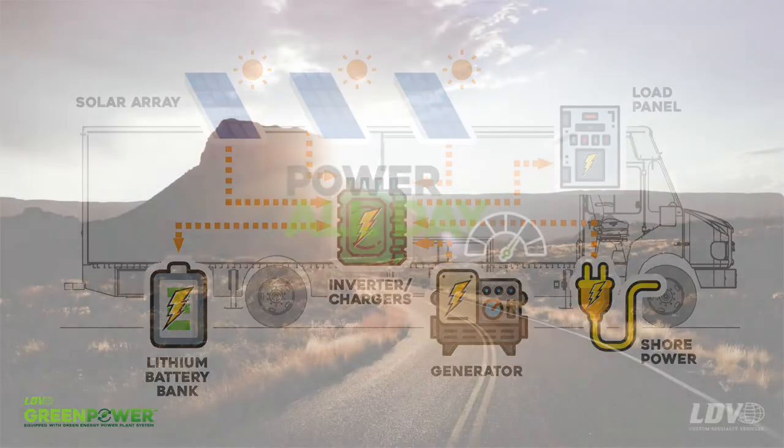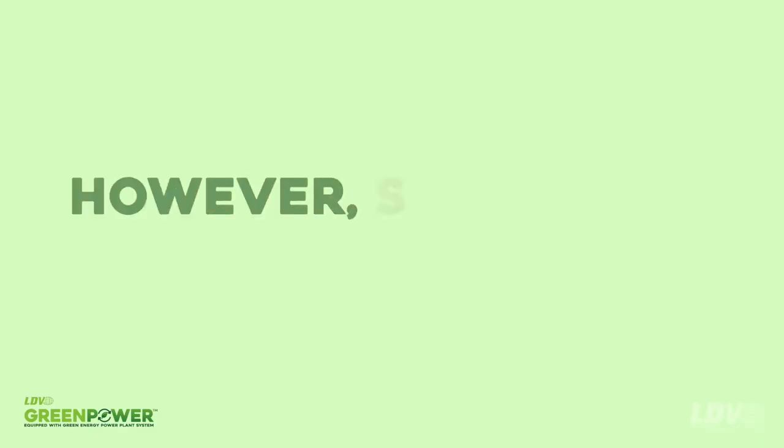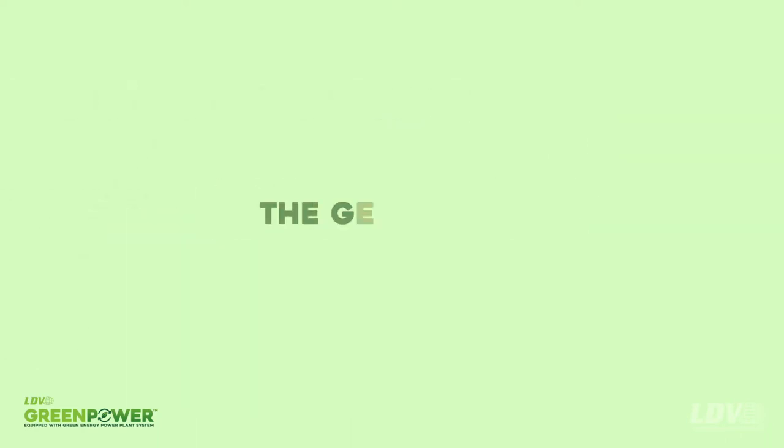The result? A vehicle that is able to operate all day without the use of the standby generator. However, should the power demand hit a threshold where standby power is needed, the generator automatically fires up and keeps you operational and helping your patients without disruption.